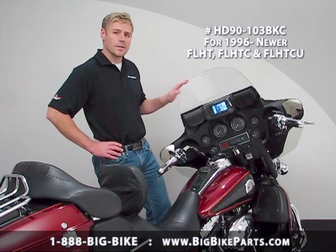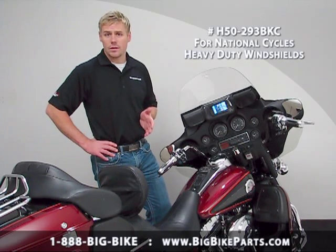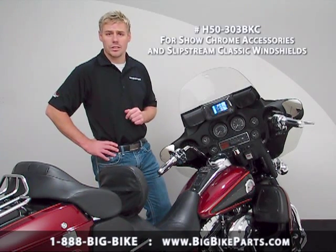These are going to work with some of your OEM fairings as well as fairings such as your Memphis Shades Fats, National Cycle, Slip Streamer, or Show Chrome windshields.